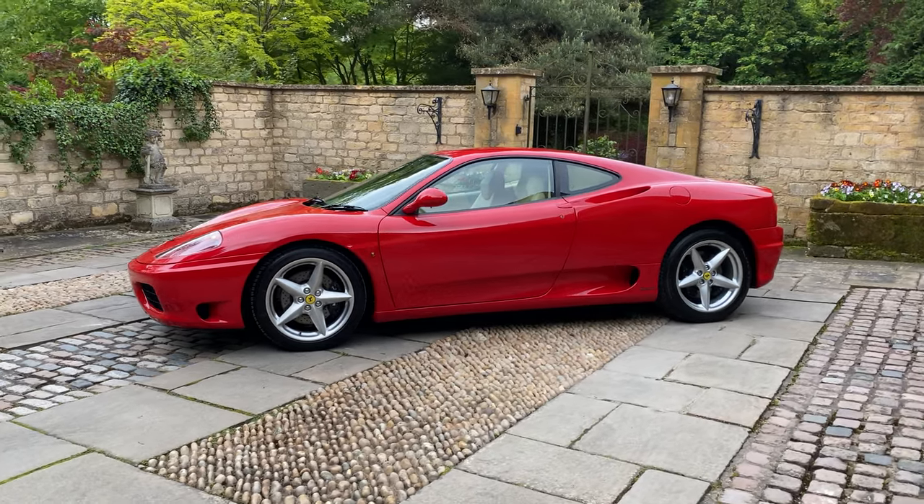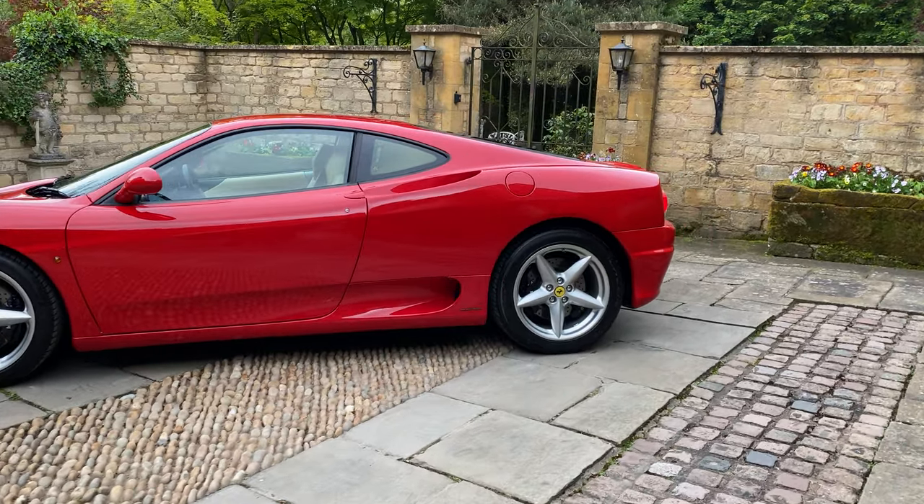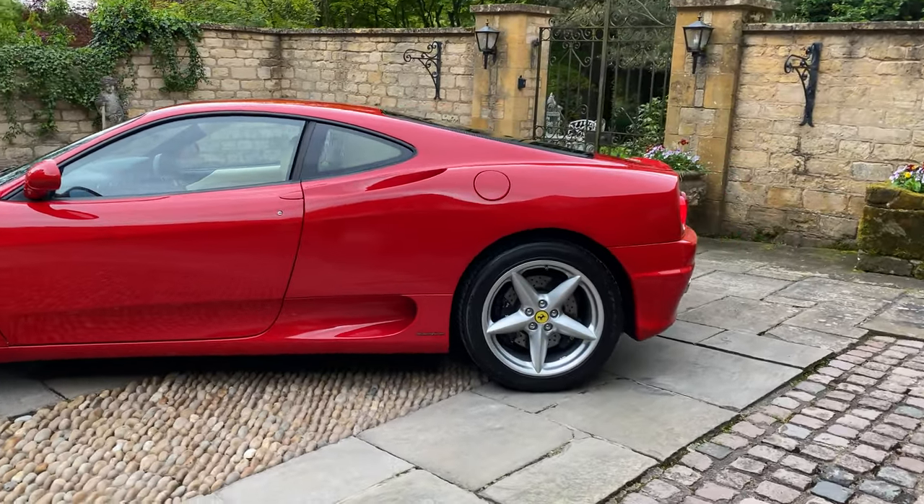I really do appreciate these older models. The drive of them is so enjoyable — it's very visceral.